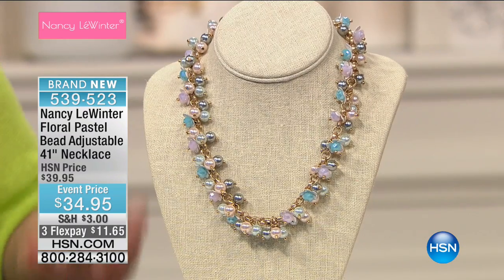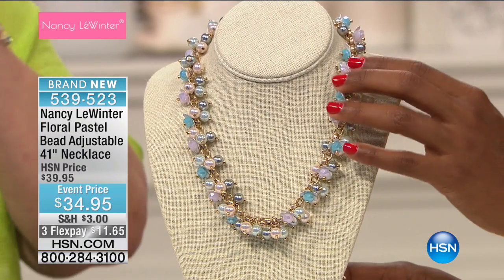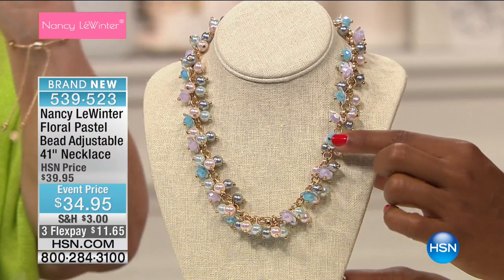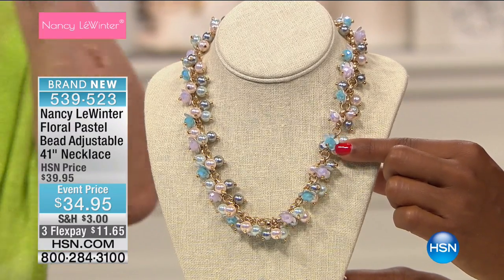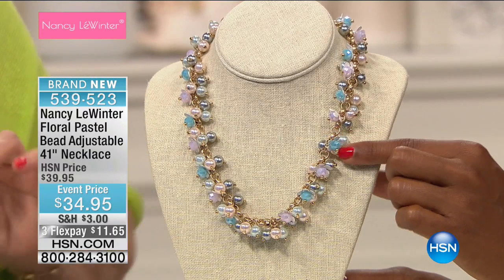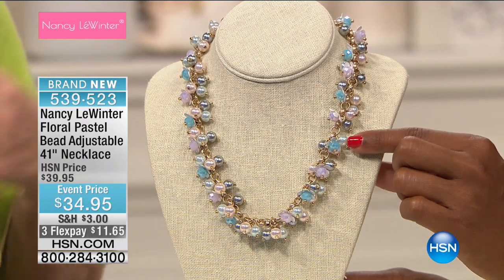Let's talk about the floral. The attention to detail on this, you have to go really close to see it. There are little flowers, and inside the flowers are these opalescent beading, and then pearls — in three tones of pearls. It's so feminine, and yet so practical.